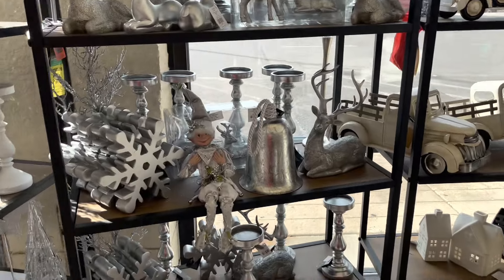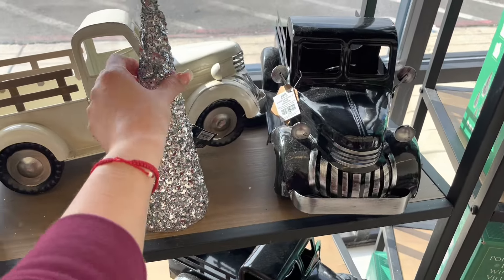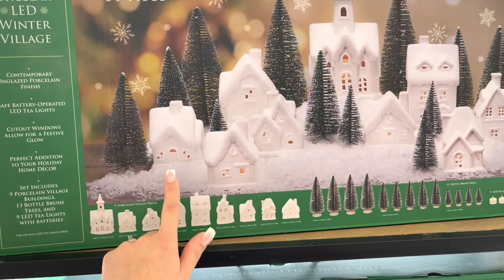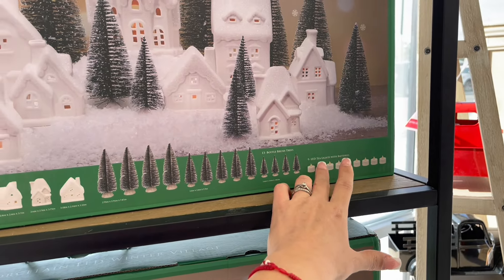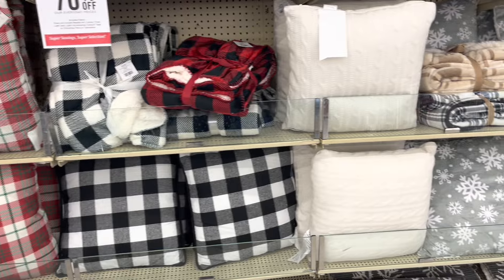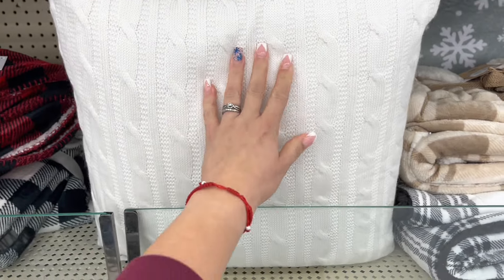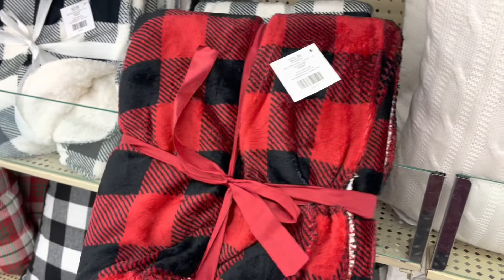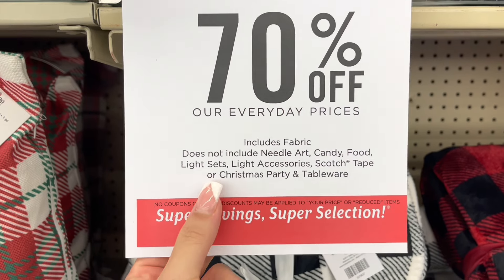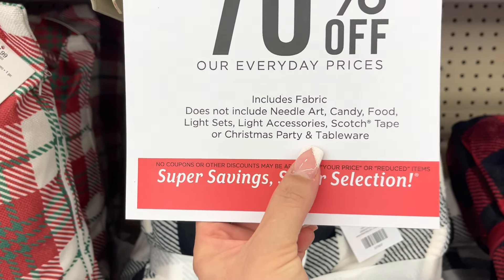Look how cute these are — super nice. And I think this is also going to be 70% off, and it comes with those little houses and trees, and also the tea lights. So let's go walk in there. These plush pillows and the blankets are included — I love this color. I wish they had a red one, I really need some red ones. They have a black with red and white ones. The sign says 70% off and includes fabric, but does not include needle art, candy food, light sets, light accessories, scotch tape, or Christmas party tableware. So those are not included, but this is included.